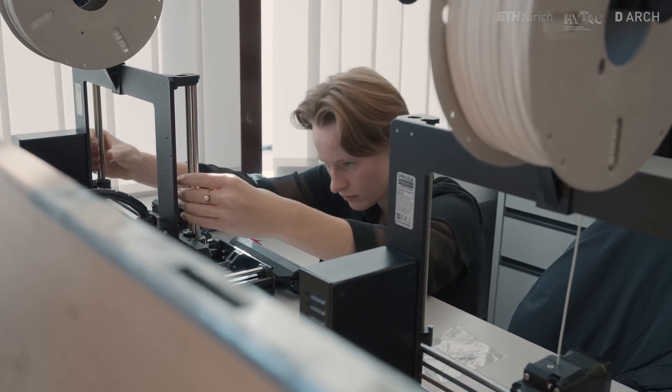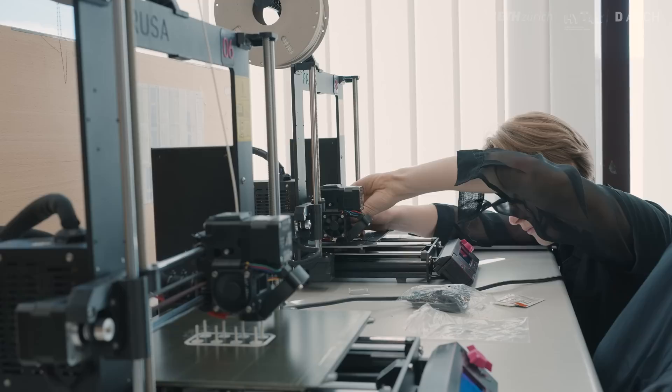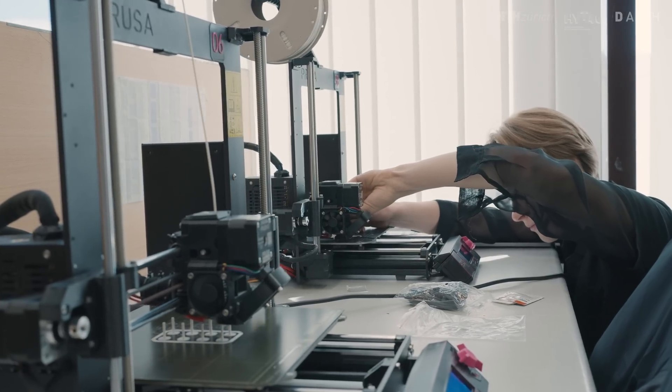My name is Bild Schumann. I'm a first-year architecture student at ETH. Today and yesterday I had my first experience with building a 3D printer from scratch, which was very interesting — also exhausting at the end of the day, but it was a very new learning experience.